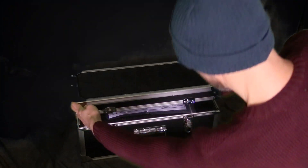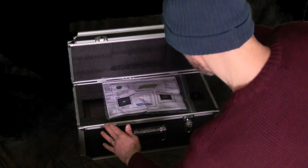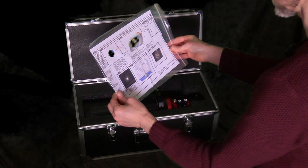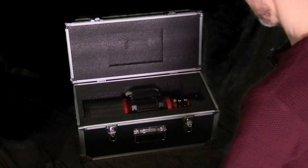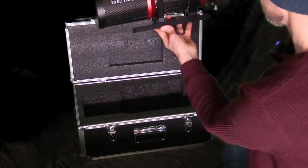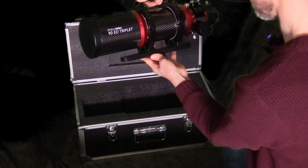Oh, what is this? Oh, it's a Strehl report for a telescope. Oh, look at that — where did you come from?